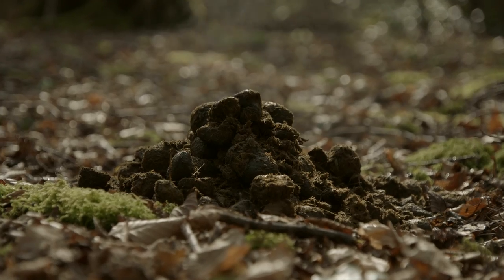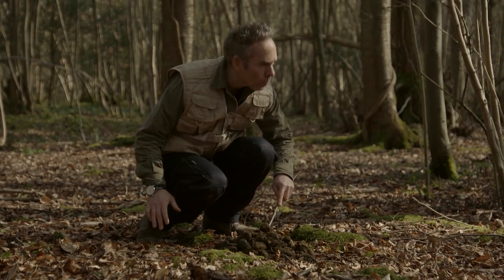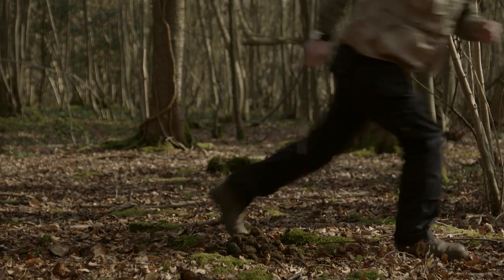Gruffalo dung has a very distinct aroma to it, which is quite ironic considering he has an incredible sense of smell.